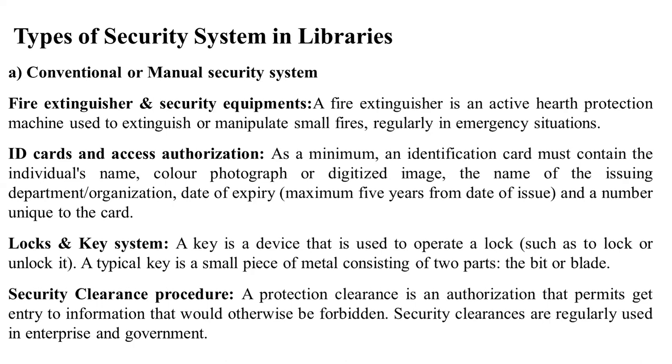Security clearance procedure: a security clearance is an authorization that permits entry to information that could otherwise be forbidden. Security clearances are regularly used in enterprise environments.